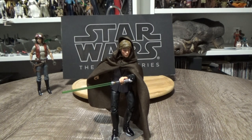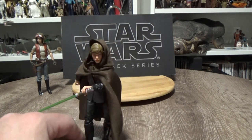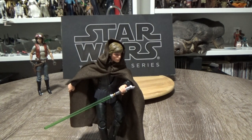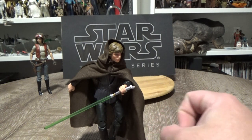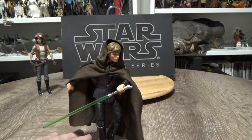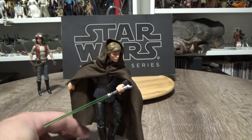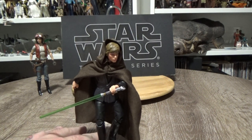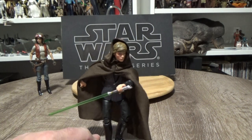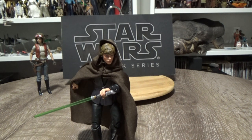Coming in at number 9 is Jedi Knight Luke Skywalker from Return of the Jedi. This is a Walmart exclusive in the US and a Zing Pop Culture exclusive here in Australia. I feel like they could have done a little bit more with this figure — making a deluxe version and giving us the initial Jedi Luke underneath it would have been a great opportunity for an updated version of that original Jedi Knight Luke from the blue wave of the Black Series. Luckily I was able to buy two and customize it, and I did put up a video of that on the Star Wars Go Figure YouTube channel.